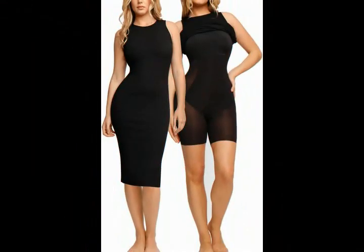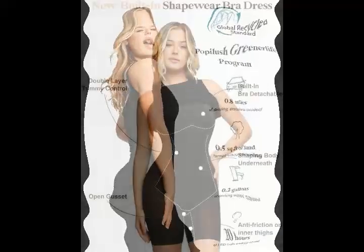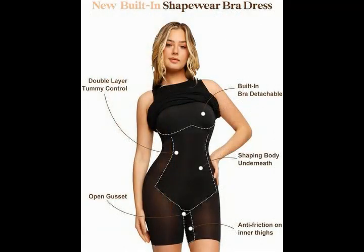Hand Wash Only. 9-in-1 Design Details: the non-compressive butt design creates a peach butt. Mesh lining is designed to sculpt the thigh contour. Adjustable straps for a truly custom fit. Detachable cups provide you with versatile wearing methods. The abdominal double layer design can smooth your abdomen.